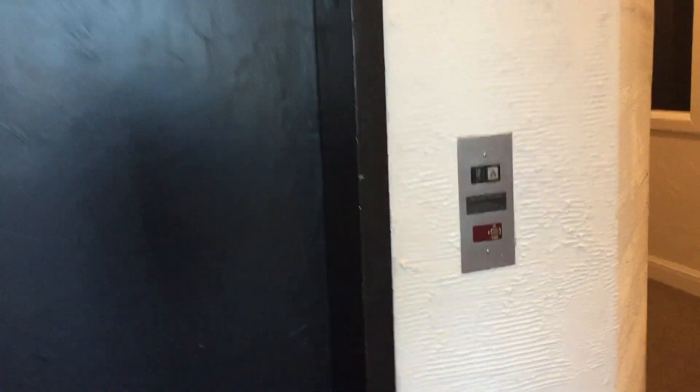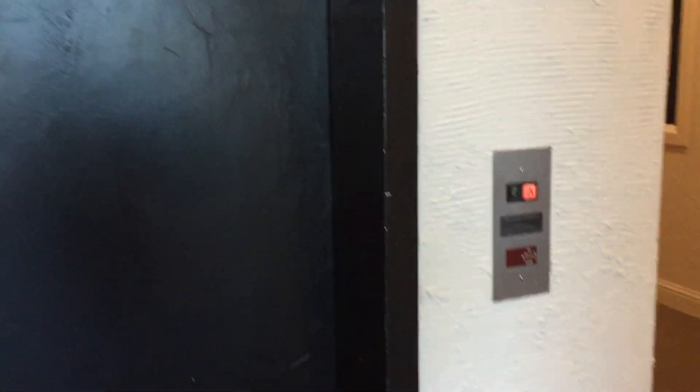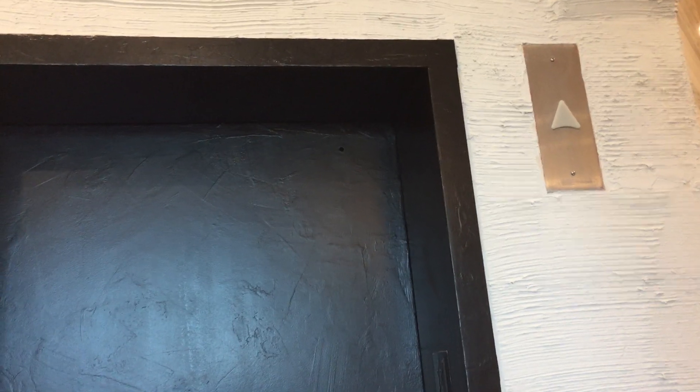Here we come to the elevator at Salon Suites in Addison. No, here it doesn't work.